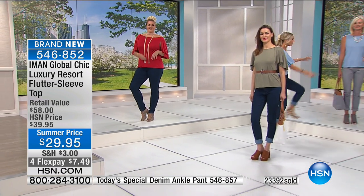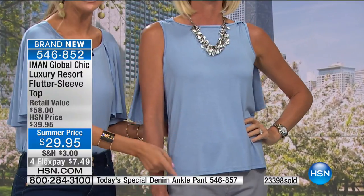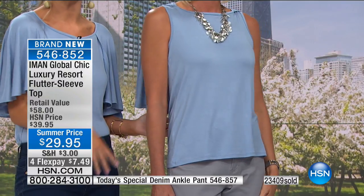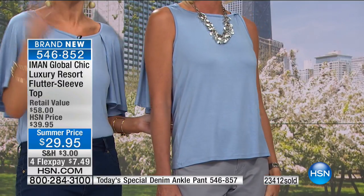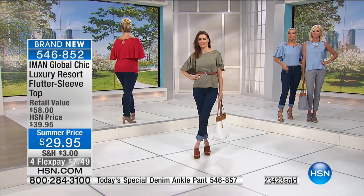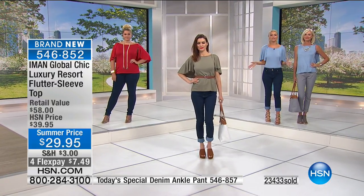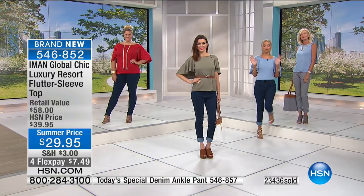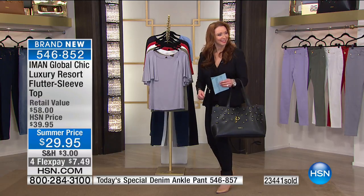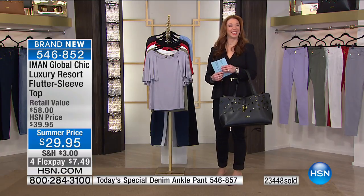Earlier you saw the difference of what your chambray top could do. When you see it against that taupy neutral, that serene pastel — we love our pastels for summer. Look at how you can play whether with the sleeves, the silhouette, or pairing with different tones. Iman is giving us so many options for summer. Shimmy shimmy — we should all go on vacation together.